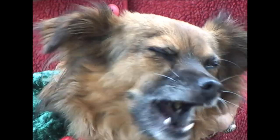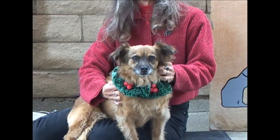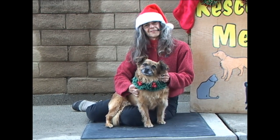Max needs a new home for Christmas. So if you have some room in your house, and I know you do, please come take a look at Max. His ID number is 168-890.